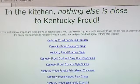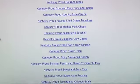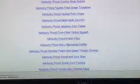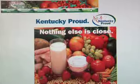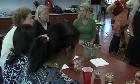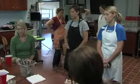Each month the Extension agents will select one modified recipe that features an in-season Kentucky product. A link on the Kentucky Department of Agriculture's Kentucky Proud website will feature the selected recipe, and agents will also feature the modified recipe in their local consumer education programs.